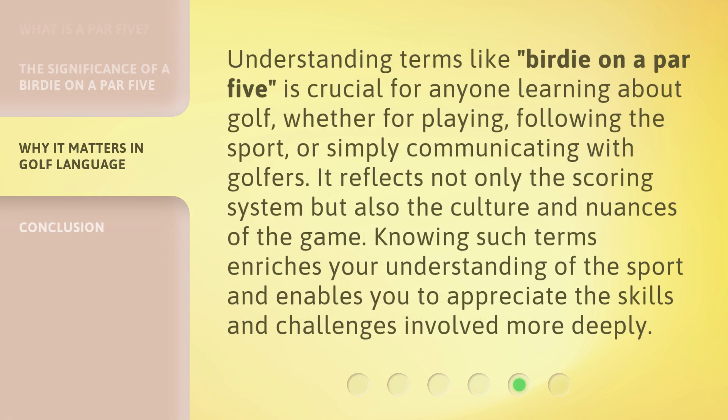Understanding terms like 'birdie on a par 5' is crucial for anyone learning about golf, whether for playing, following the sport, or simply communicating with golfers. It reflects not only the scoring system but also the culture and nuances of the game. Knowing such terms enriches your understanding of the sport and enables you to appreciate the skills and challenges involved more deeply.